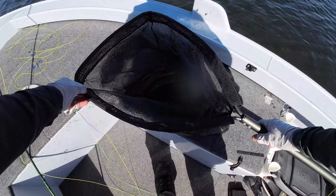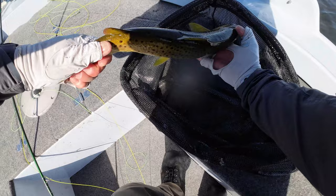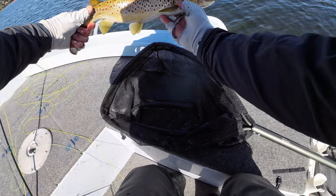Just managed to pretty much catch him on the downslide — but that is a beautiful fish. The hook's just fallen out at the eleventh hour. But that there is a lovely, lovely brown trout. Look at that fish — what an absolute ripper. Look at the colours.